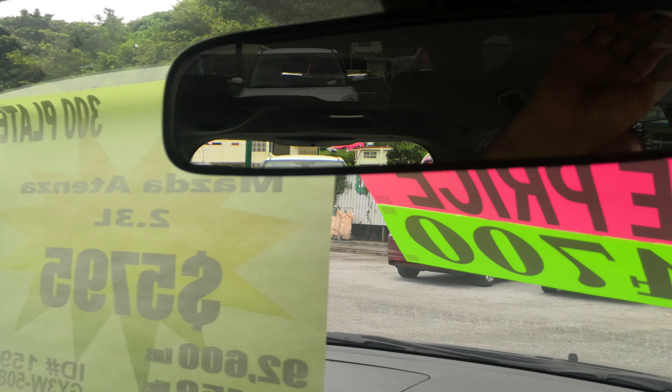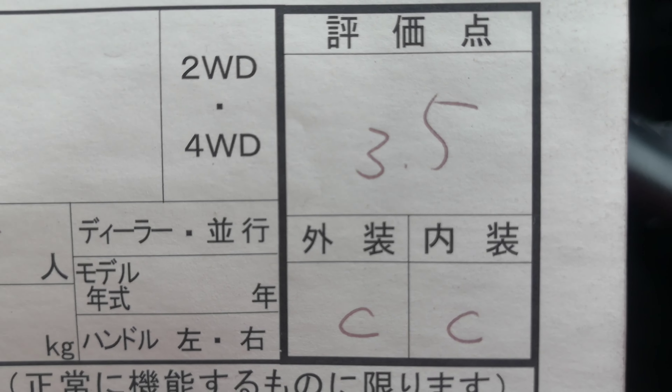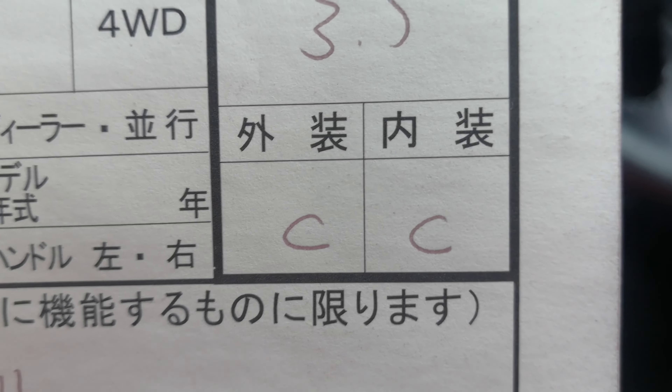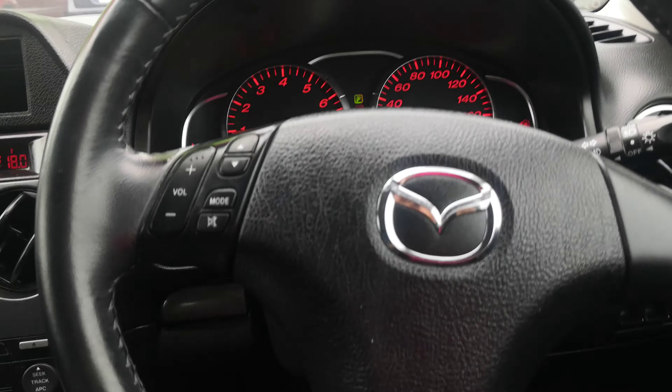I'd like to take this time to show you the auction sheet, showing that it's a non-accident vehicle from mainland Japan. Keep that in mind — non-accident vehicles. Many dealers can't say that; we can. This is graded at 3.5 from the auction and a CNC for the exterior/interior, so really good grading. We'll keep that up here for you to look at on the sun visor on the driver's side.